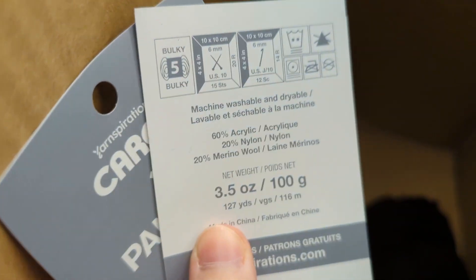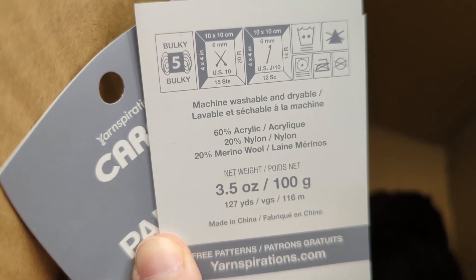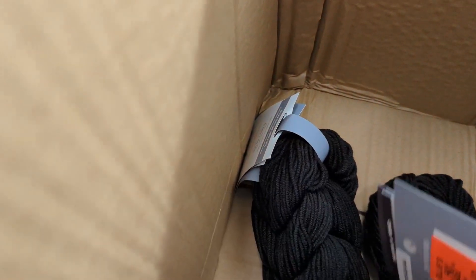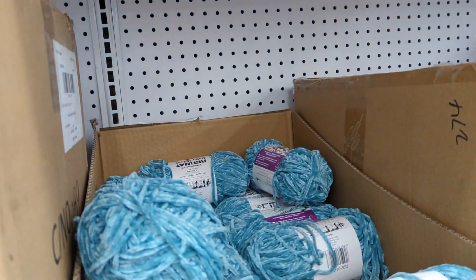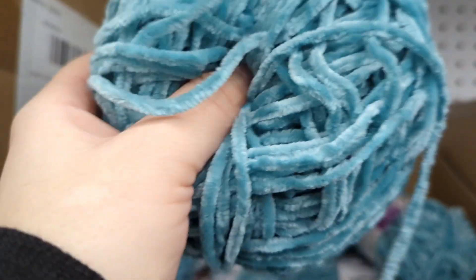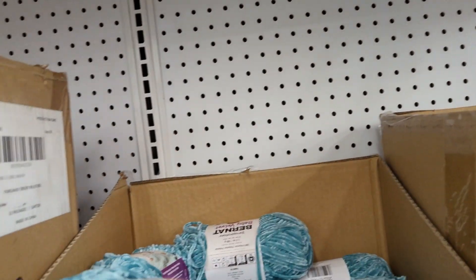I consider that a bulky five, but I don't think it really was a five — it looked more like a thicker four, not a five. And holy cow, I think they overproduced the Bluebell color from Red Heart. You'll see why in a second.